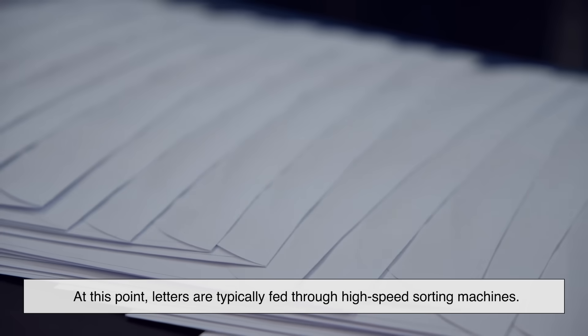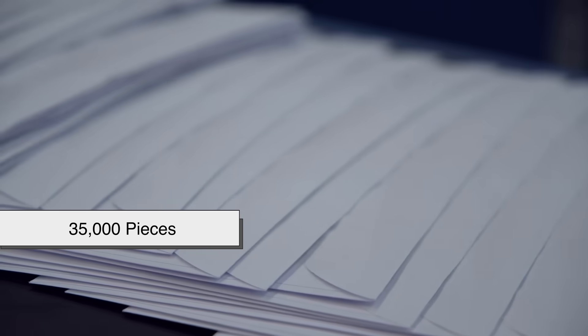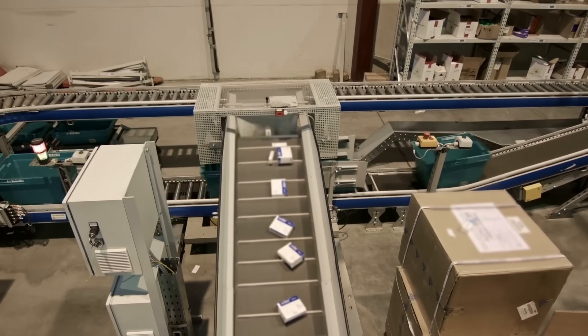At this point, letters are typically fed through high-speed sorting machines that can process up to 35,000 pieces of mail per hour. Yes, per hour. And it only gets more high-tech from here.